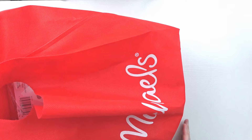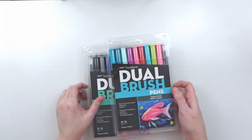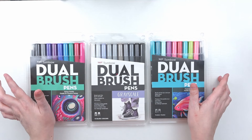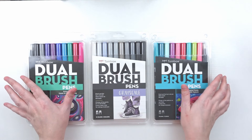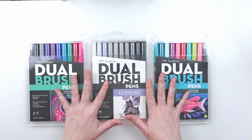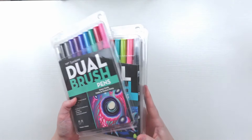After Christmas I noticed Michaels had a decent sale, so I picked up three packs of Tombow Dual Brush Pen sets. The sign said half off, but they rang up at full price at checkout. I asked about it, the cashier went to check, and it turned out the sign was supposed to be removed — but she honored the price. So I got them at 50% off and wish I had grabbed another pack or two.